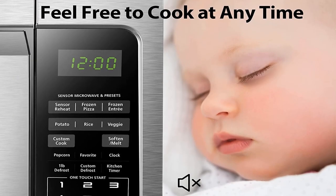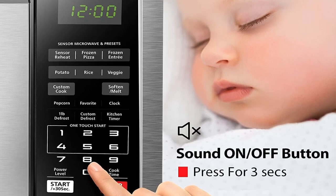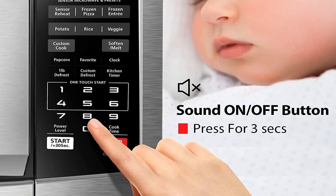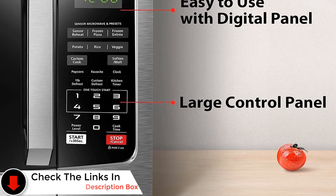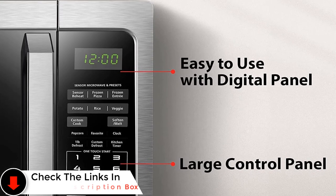The microwave also features an eco mode so you don't use as much power each time you microwave something, as well as the option to turn the sound on or off. This can be super helpful for anyone who needs to keep their kitchen quiet — napping children, anyone — during their microwave sessions. I wish all of the best microwaves had this feature.